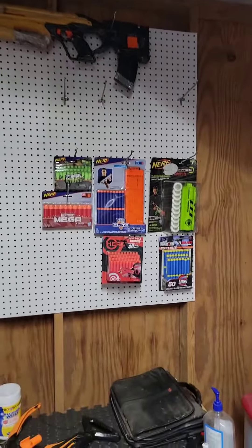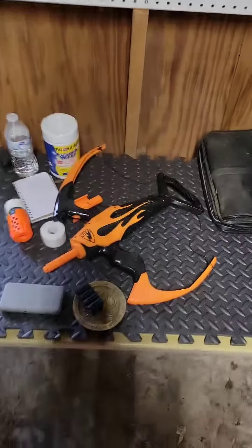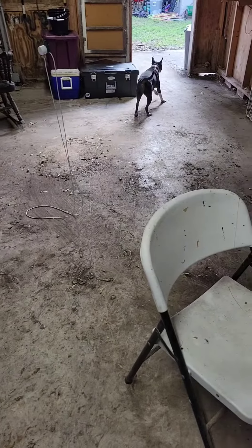This is basically where I'll be filming now. I started putting some blasters up as well as some ammo I have in package, so it'll look a little bit more presentable. But essentially it'll be like a face-down view, like you guys see in all my videos.